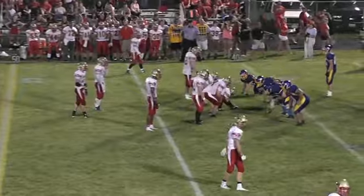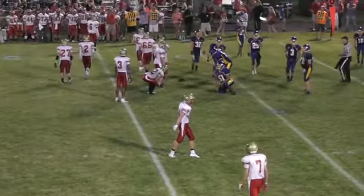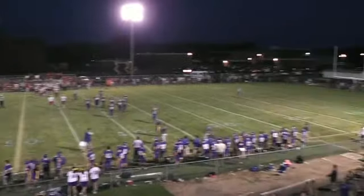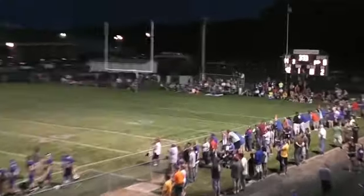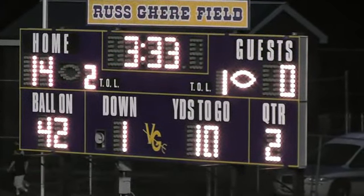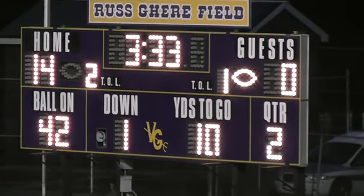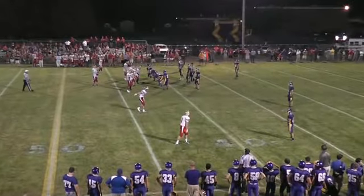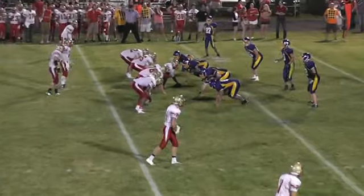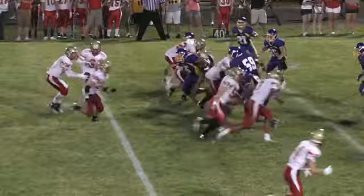Three first downs came on the last drive but the drive came up empty after an intercepted pass. Now a timeout called by the Knights. Clock stopped with 3:33 left to go in the first half. Score: Villa Grove Heritage 14, Arthur Lovington Atwood Hammond nothing. First and ten for the Knights at the Villa Grove Heritage 42-yard line.